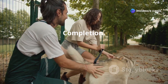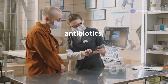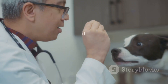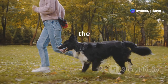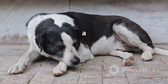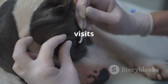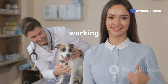Treating Ehrlichiosis typically involves a course of antibiotics, and it is crucial to follow the veterinarian's instructions carefully. Even if your dog starts to feel better, it is important to complete the entire course of medication to ensure the infection is fully eradicated. Failure to complete the treatment can lead to a relapse or the development of antibiotic-resistant strains. Regular follow-up visits with your vet will help monitor your dog's progress.